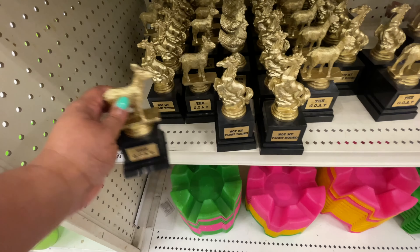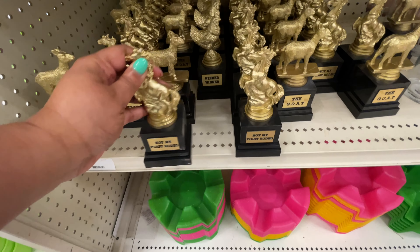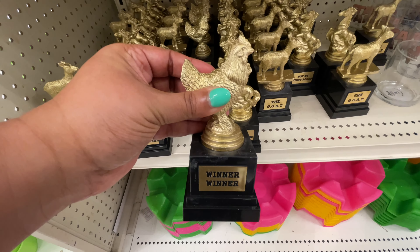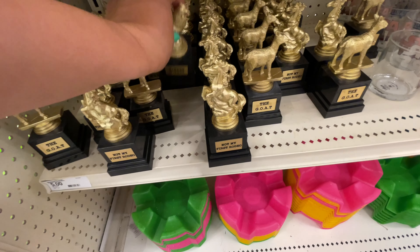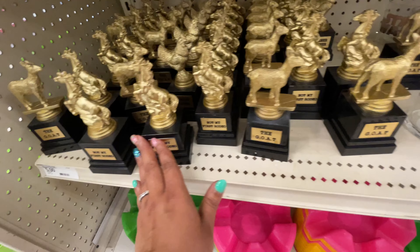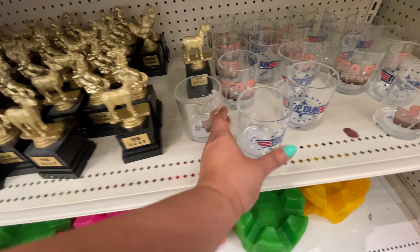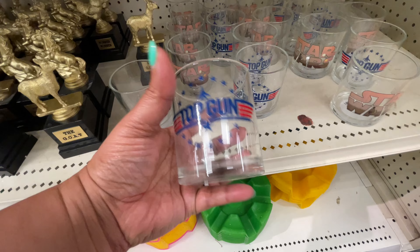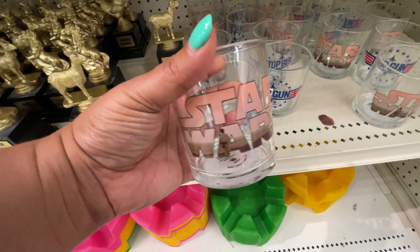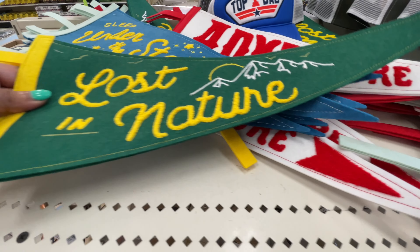Another fun item — these are little trophies. One says 'the goat, not my first rodeo' and has a horse on top. This one has a chicken on top and it says winner winner — I'm assuming it's like winner winner chicken dinner. I thought those were cute. I was trying to see if there were others that said other things, but that was pretty much everything. By the way, they're very heavy — I was very surprised. I thought they were going to be plastic and really lightweight, but not at all. They were nice and weighty.